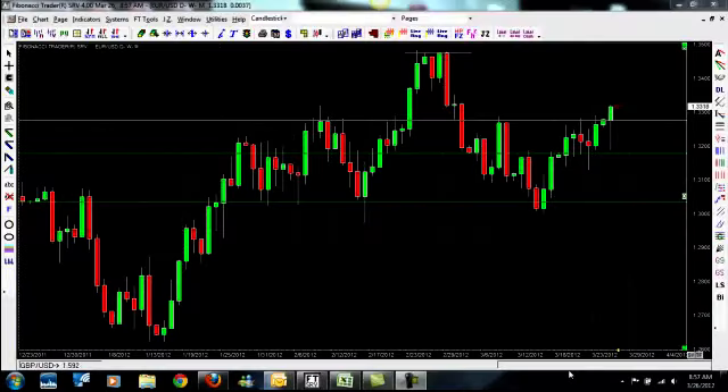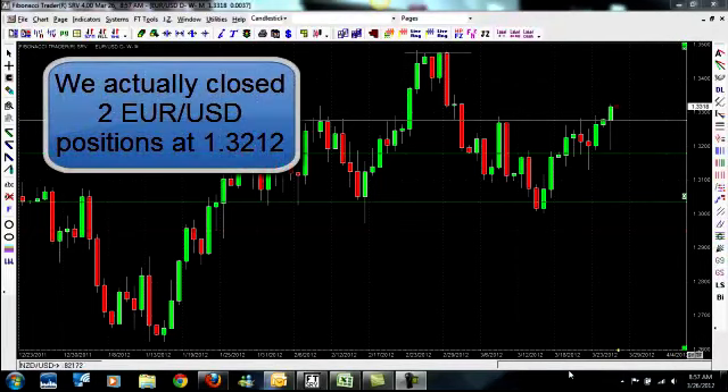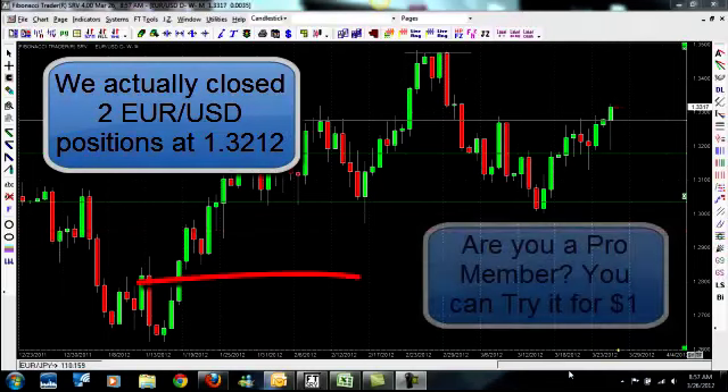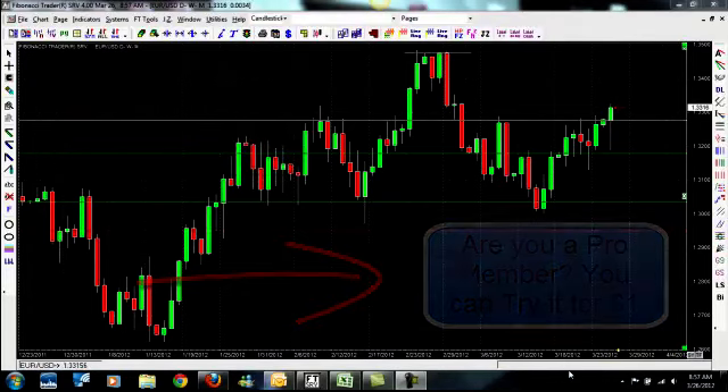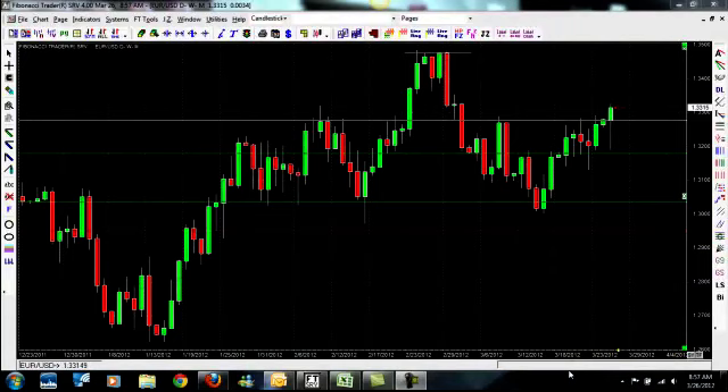Today's short trading video is going to be on the EURUSD and I want to show you a trade that we took. Today is Monday, and on Friday I sent a trade signal out to our customers — our pro members who are subscribed to our pro Forex signal service. We send out 40 to 60 trades a month to those customers. I want to show you a trade that we took on the EURUSD — we sold short.